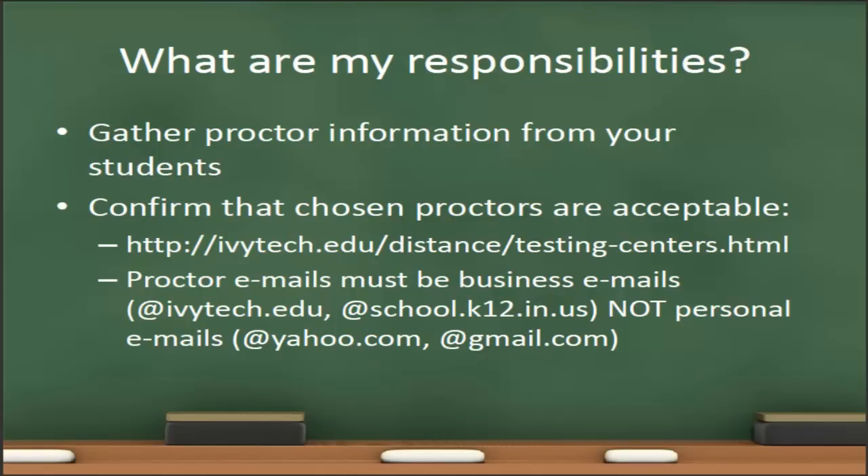As we're confirming whether the chosen proctors are acceptable, if they've chosen an Ivy Tech testing center, that's very simple — go to the Ivy Tech website at ivytech.edu/distance/testing-centers.html and that site provides you with a list of all of the testing centers in the state of Indiana. If the student provides you with a proctor that is outside Ivy Tech, you must make sure that the emails they provided are business emails — for example, ivytech.edu or school.k12.in.us addresses are acceptable. It is not acceptable for the student to provide a personal email such as yahoo.com or gmail.com. The address must be a business email.